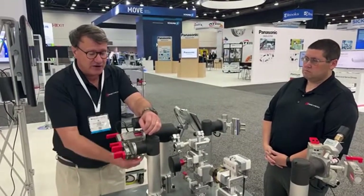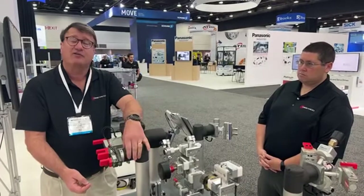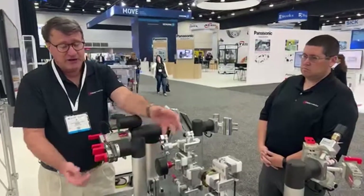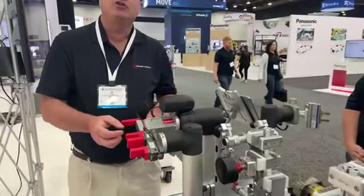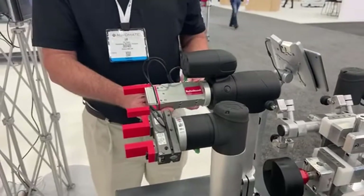We have sensors that can be programmed using the program software from the actual robot. Because this is a pneumatic device, you would have to bring air to the cobot. If you can't use compressed air in your application, you would go to an electric version — a different cobot that still mounts the same way. On it, it has an interface for electrical power and signal.